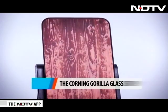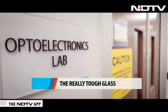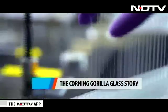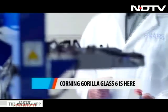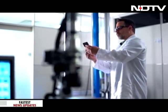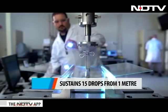New breakthroughs with glass technology — that is what we got a glimpse of at the technology center of Corning Gorilla Glass in California. Corning launched their new and most durable glass to date, the Gorilla Glass 6. Corning has addressed the pain point of dropping smartphones and made the glass two times better than the previous Gorilla Glass 5. It can survive a fall of 1 meter not once, but 15 times.